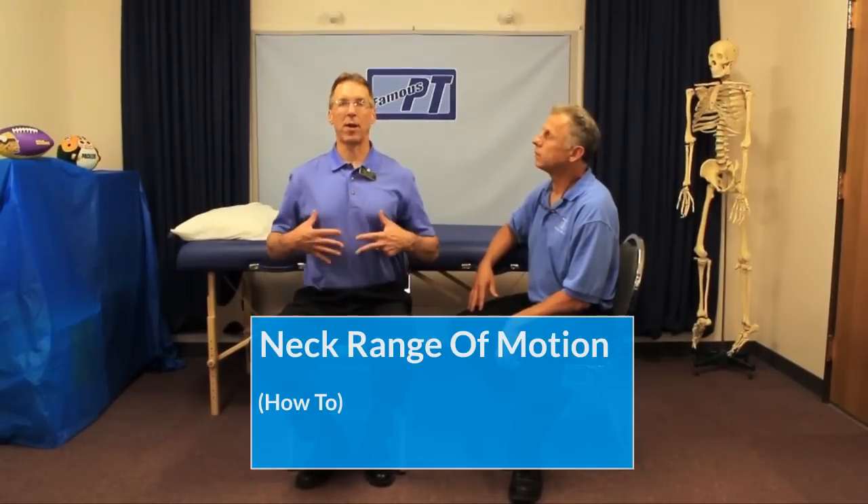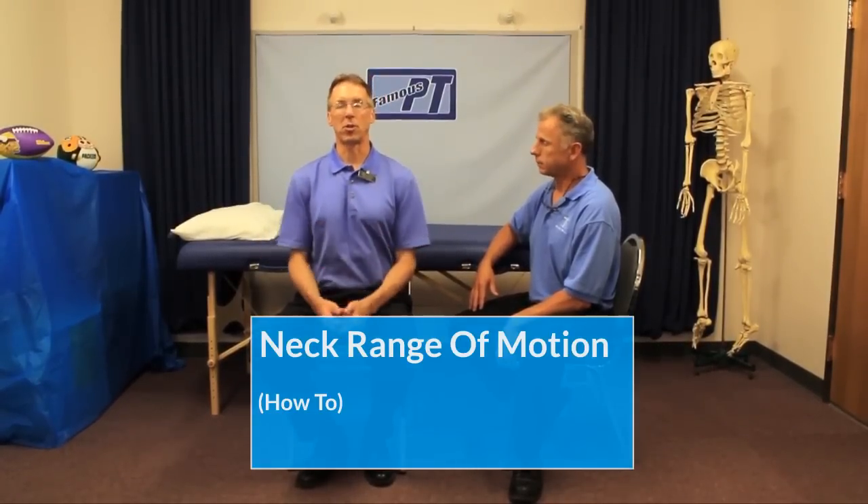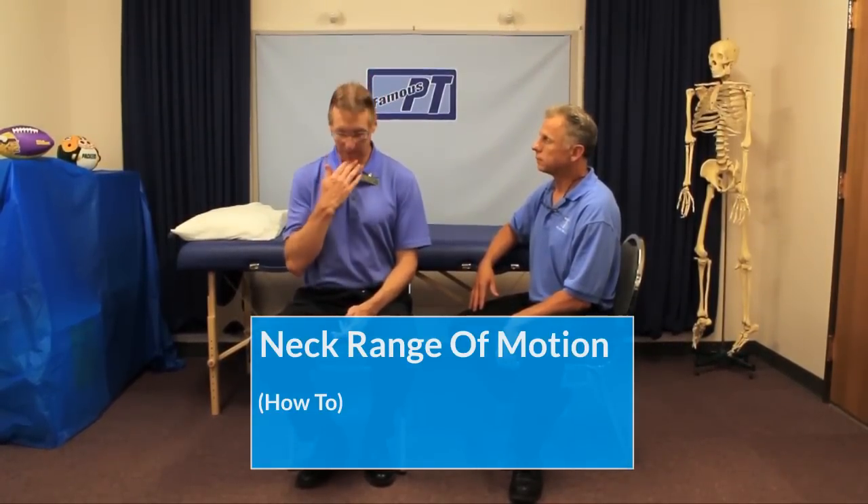First thing: you want to have very good posture — always very good posture. Generally, I do not have people bend down like this, because you're down like this all day long.